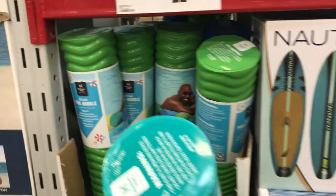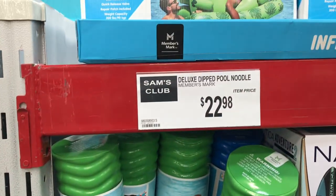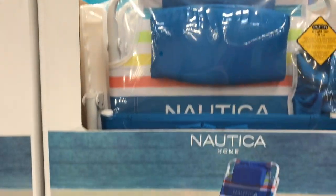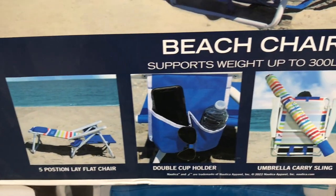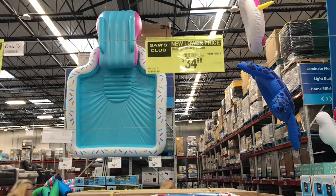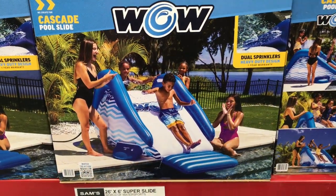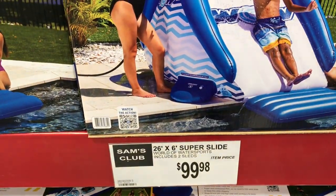They had paddle boards for $399.98 — great if you have a cottage and do a lot on the lake. There were also super-large pool noodles for $22.98. The Nautica beach chairs were fantastic — so comfortable, with storage in the back and a cover so you can wear them as a backpack to the beach. Those were on sale for $34.98 and will sell out, so get them while you can.